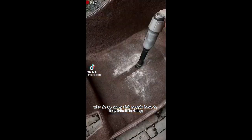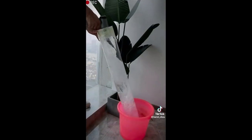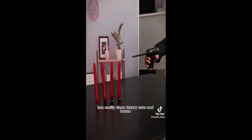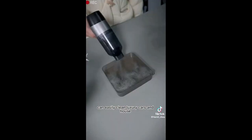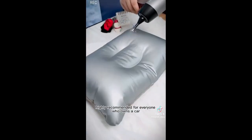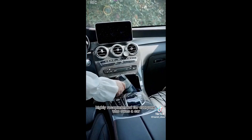In addition to its impressive features, the EasyVac Pro comes with a 60-day risk-free trial. If you're not completely satisfied with the vacuum, you can return it for a full refund. This offer, combined with the overwhelmingly positive reviews from satisfied customers, is a testament to the quality and effectiveness of the EasyVac Pro.